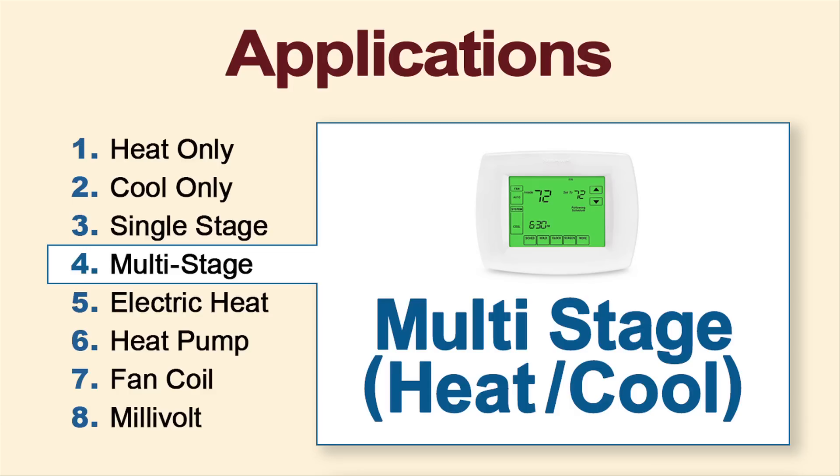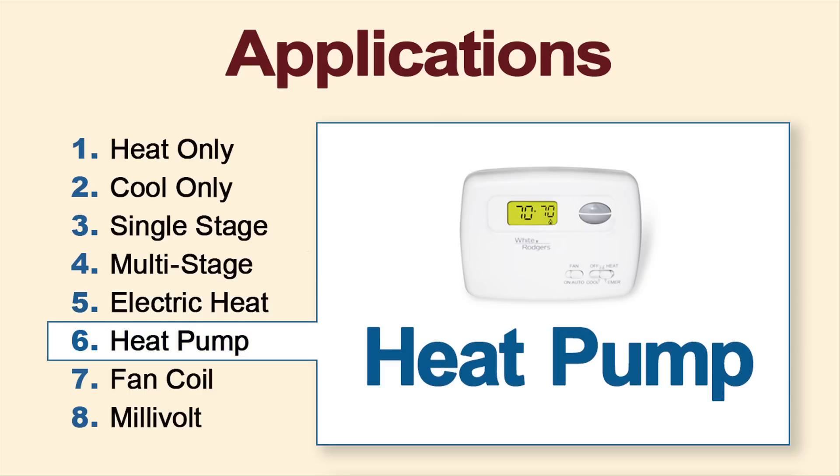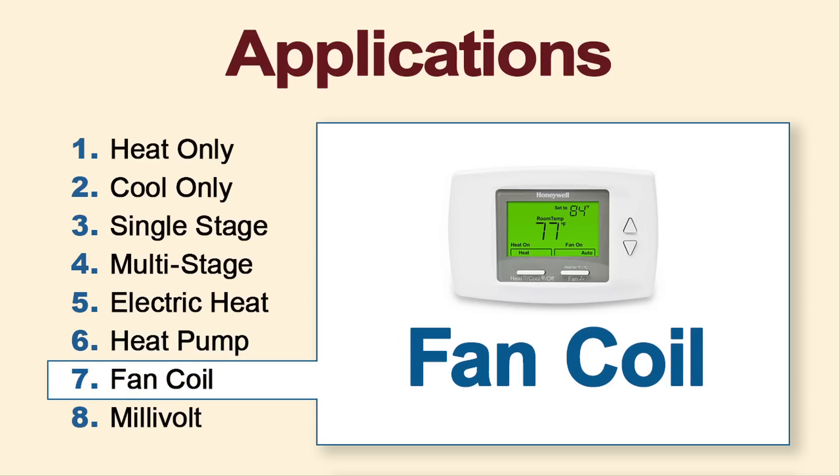For example, a two-heat, one-cool unit may work with a heat pump system and supplementary forced air backup, as well as an air conditioning system. With an electric heat or line-voltage thermostat, your thermostat can be used for electric heaters as well as electric baseboards. Heat pump thermostats are ideal for heat pump applications and can be single or multi-stage. Fan coil thermostats work with only fan coil units.